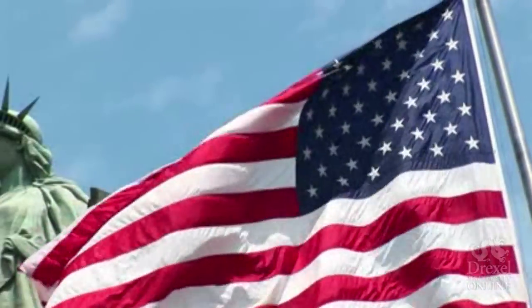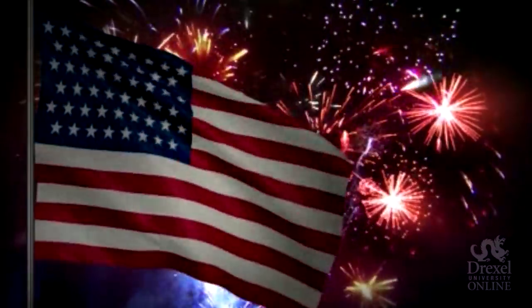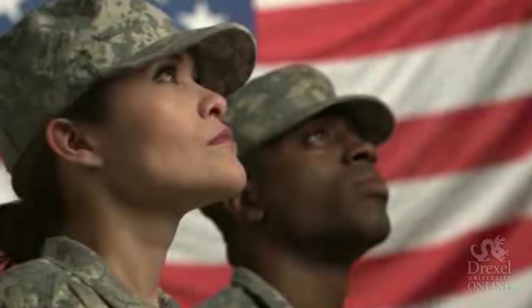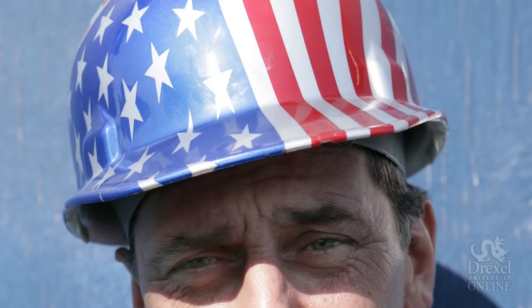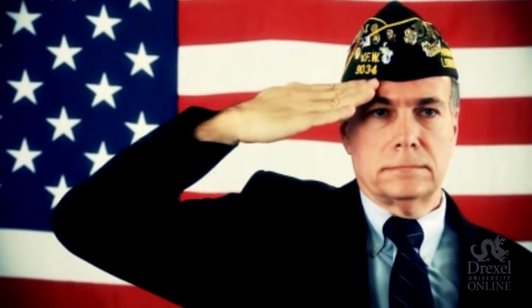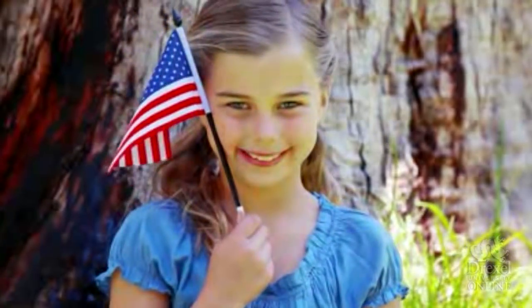The American flag is a symbol known worldwide. It has been an inspiration for holidays, songs, poems, books, artwork and so much more. It's been used to show nationalism, rebellion and everything in between. The flag is so important that its history tells the story of America itself. It symbolizes our freedom, our dignity, and the true meaning of being an American.